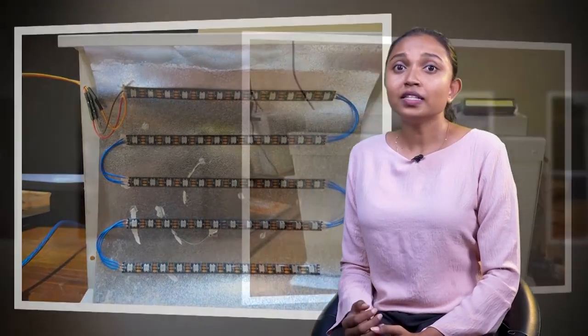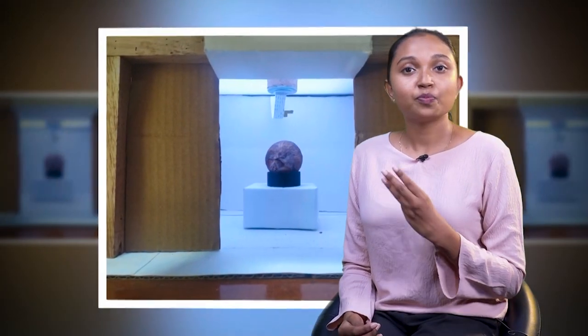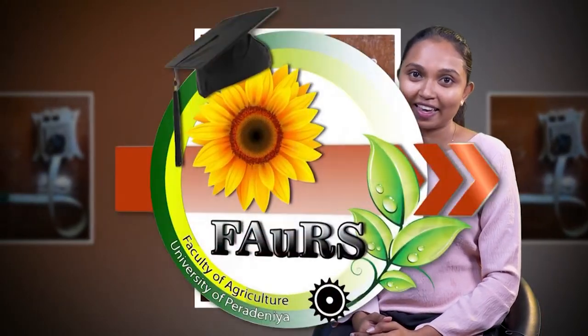This model is capable of sorting onions into four different categories: good onions, doubled onions, sprouted onions, and rotten onions, with high accuracy. Therefore, this model can be used for developing an automated system for sorting big onions at an industrial scale.